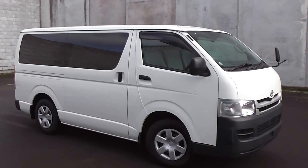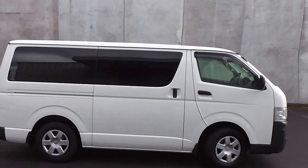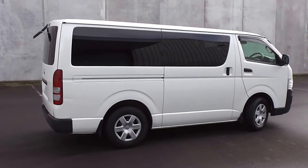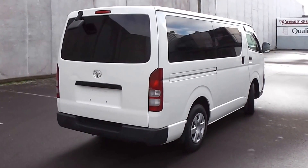Hi, Peter Day here. Check this out. It's a 2009 Toyota Hiace DX long five-door diesel van. It's travelled only 112,000 kilometers, and that comes with AA mileage verification as to the correct odometer reading.